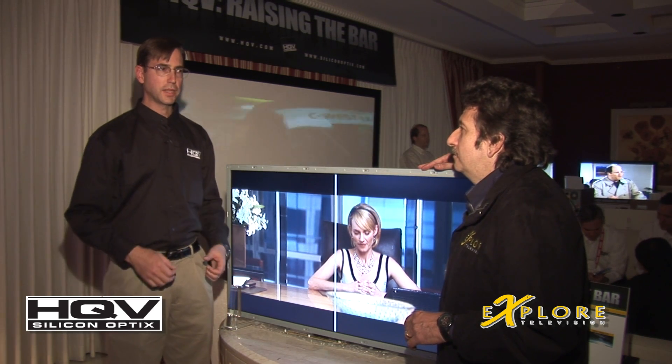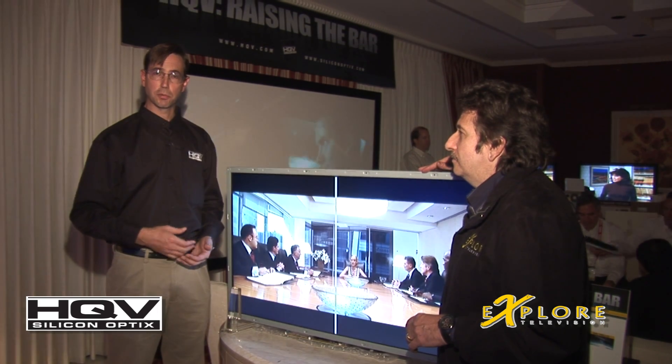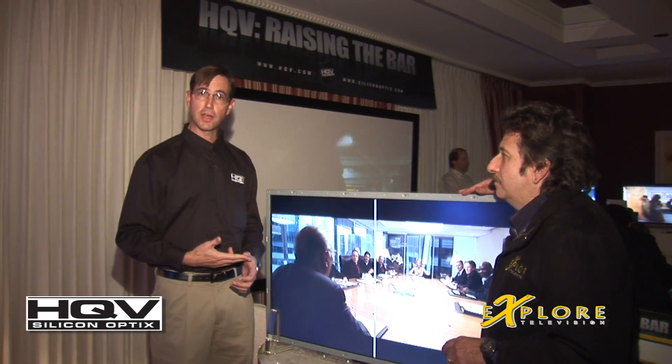That's exactly right, and that's the whole idea behind HQV. It leverages technology that we developed in a professional video chain. We've been providing systems for high-end post-production houses and broadcasters around the world for the last six years. So we've taken this technology, shrunk it down into a single chip, and now it's available for TVs, DVD players, and any type of consumer electronics.